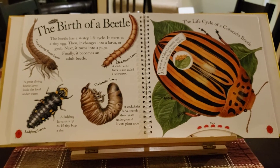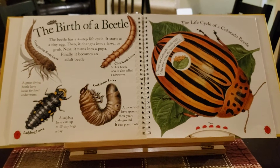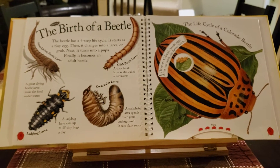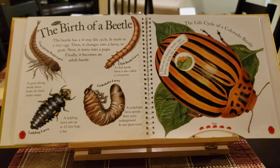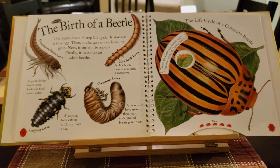A beetle has a four-step life cycle. It starts out as a tiny egg, then it changes into a larva or grub. Next, it turns into a pupa. Finally, it becomes an adult beetle.